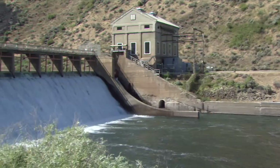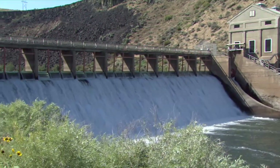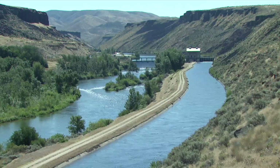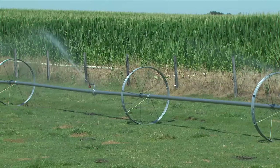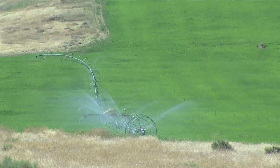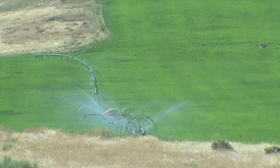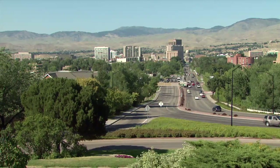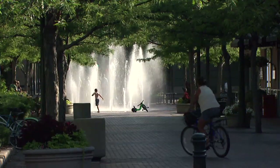Water. In the arid western United States, it seems there's almost never enough of it. But the biggest use of water in the West isn't for drinking — it's for growing food. Agriculture consumes about 90% of the water diverted by humans in western states. As the demand for water increases, the pressure's on to make sure every drop counts.